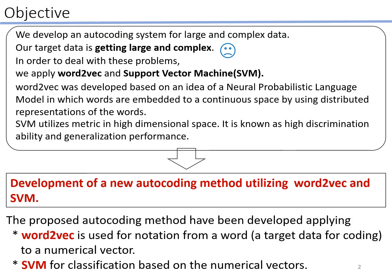I'm going to talk about efficient autocoding methods in high dimensional space. The purpose of this study is developing an autocoding system for large and complex data, because data handled in the official statistics field is getting large and complex in recent years. In order to deal with these problems, we decided to apply Word2Vec and support vector machine SVM for the development of a new autocoding method.